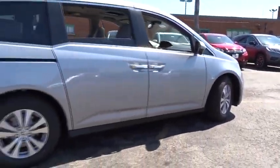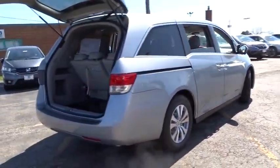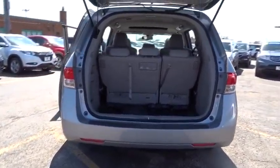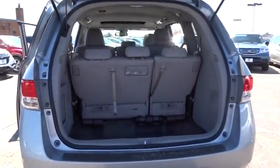Leather-wrapped steering wheel, driver airbag, power steering, adjustable steering wheel, keyless start, four-wheel disc brakes, aluminum wheels, hard disk drive media storage.